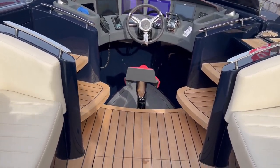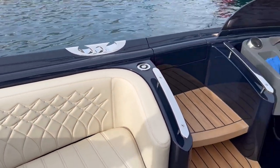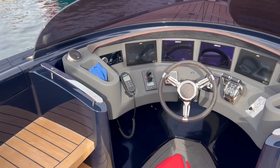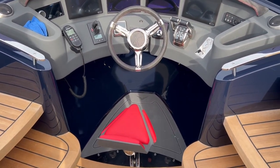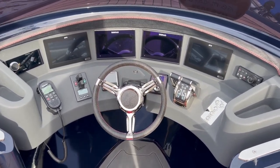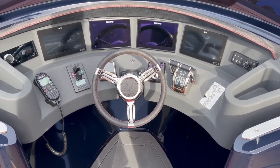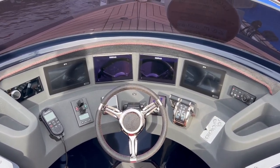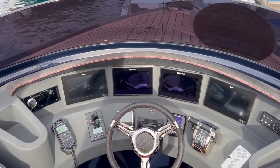Most super yachts do have a dedicated tender driver. A lot of the deck crew tend to drive them, but probably the best man will be driving the boss around. And the engine mounts are so far forward just to give as much space as possible behind.